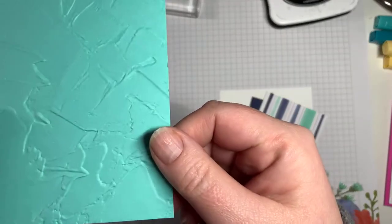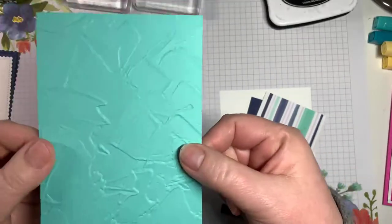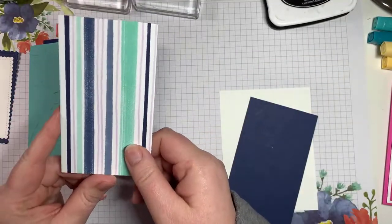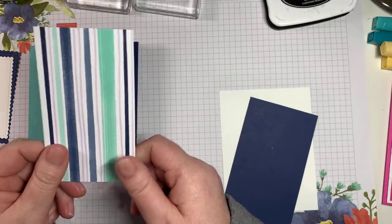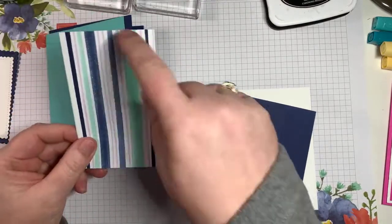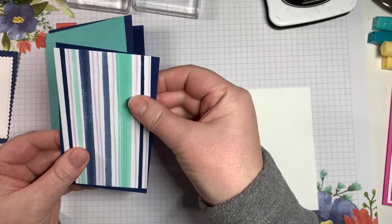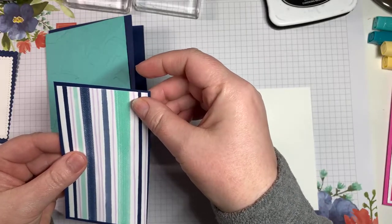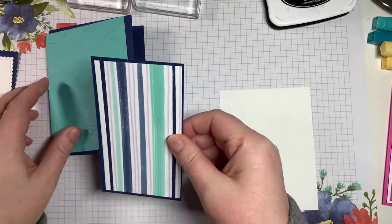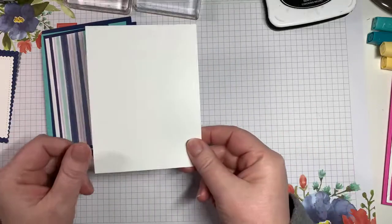The Painted Textures embossing folder is my go-to now — I use it all the time. Then we take a piece of DSP from the Playing with Patterns collection from the annual catalog. That piece is two and seven-eighths by four and seven-eighths, and we layer that against a piece of Knight of Navy which is three and one-eighth by five and one-eighth. I'll put all the measurements at the bottom of the post so you don't have to write them down.